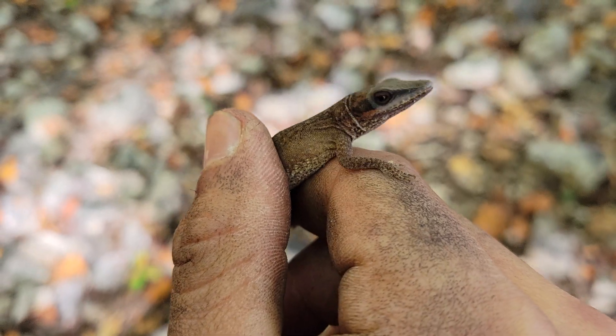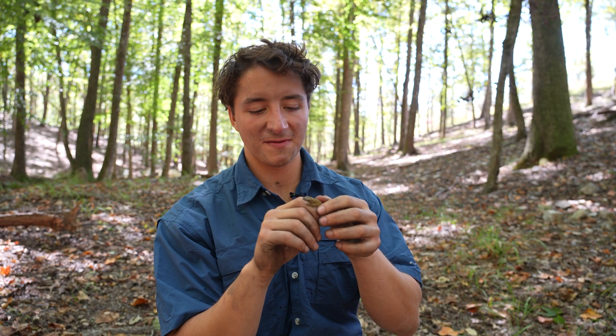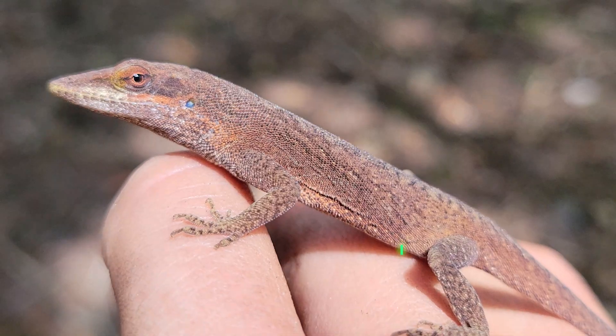Yo, is this an anole? That is a whack anole. Look at that thing. That's crazy. Okay y'all, this is not the bark scorpion that we are looking for, but it is a really cool animal. This is actually a green anole.